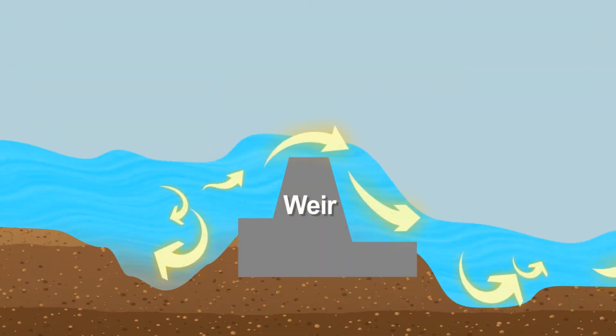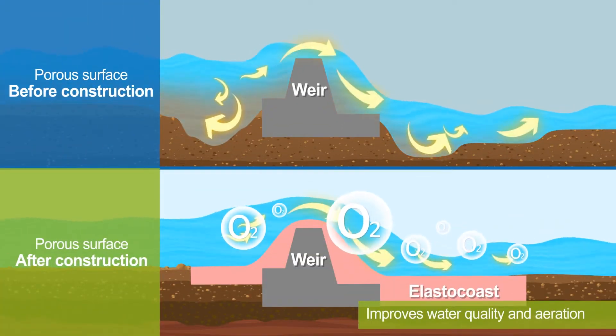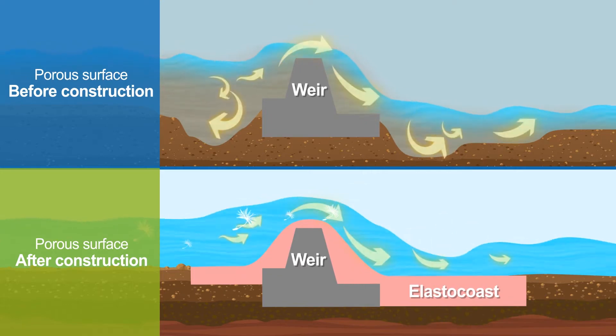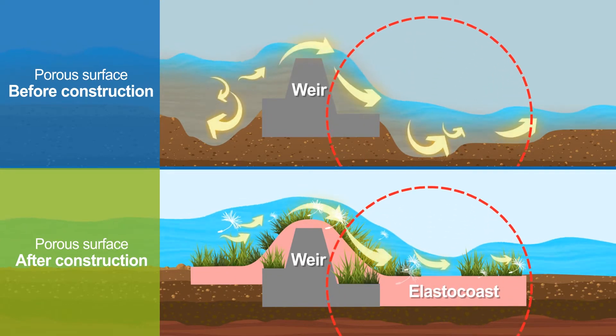Paving the weir with ElastoCoast allows improvement in water quality and an increase in air entrainment. ElastoCoast also creates space for seeds carried by the river to take root.